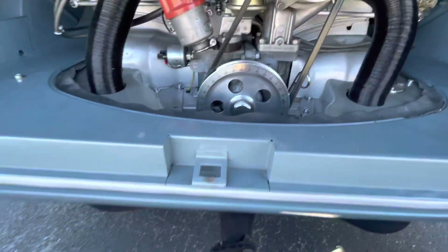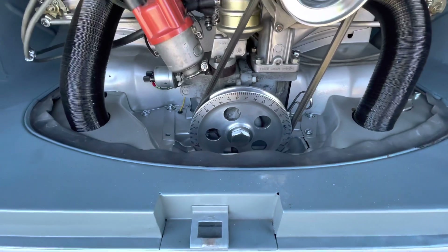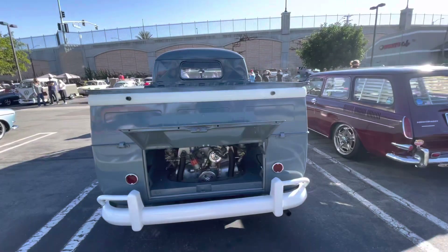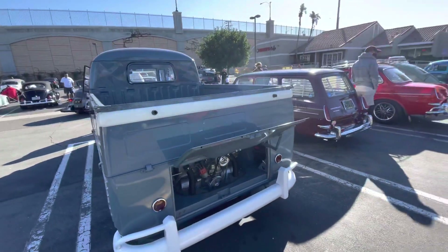You can see the distributor, the pulley, and all these nice Volkswagen accessories.